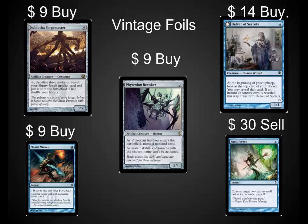Spell Pierce, I think, is going to get reprinted in Modern Masters 2, so I wouldn't pick those up as a common at $30. But Delver of Secrets is playable in every format — I don't understand why it is half the price of Spell Pierce. Phyrexian Revoker is a great card. Mental Misstep is a house in Vintage, and Forge Master is really nice in the Workshop decks.